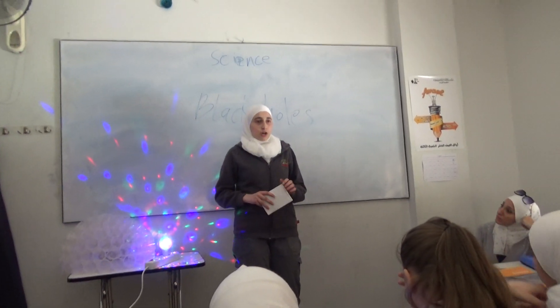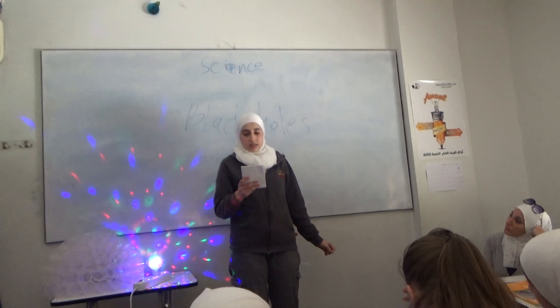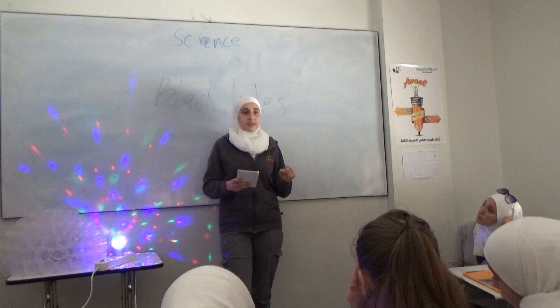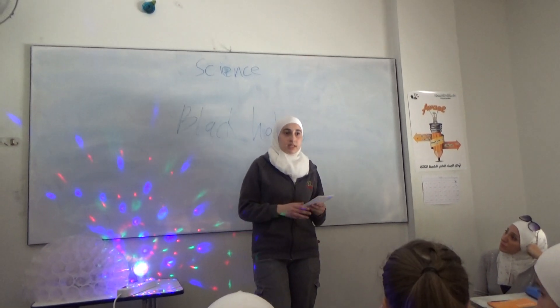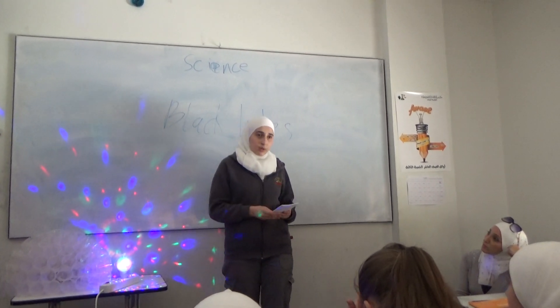Another kind of black hole is called stellar. These kinds have a mass that can be up to 20 times more than our sun. There are many many stellar black holes in the Earth's galaxy. By the way, Earth's galaxy is called the Milky Way.